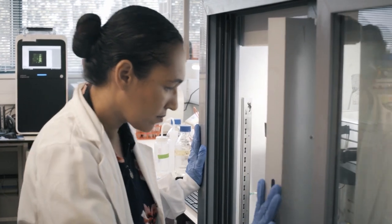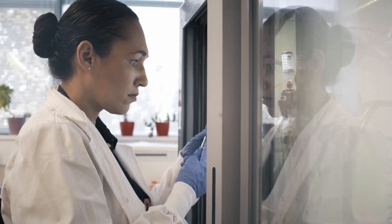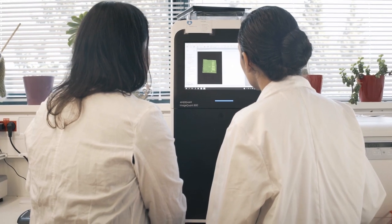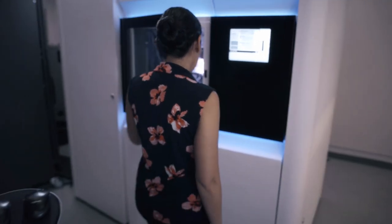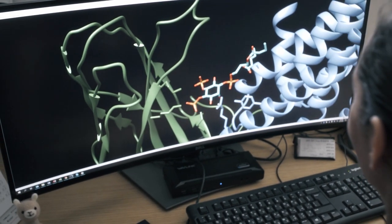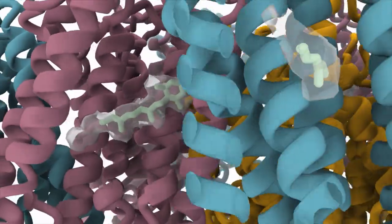Weizmann has great infrastructure, and it really encourages scientists to communicate and encourages interdisciplinarity. Our vision right now is to use the technology in the lab to understand how individual proteins work, but what we really want to do is look at the bigger picture — how many proteins communicate with one another and work together to make the brain a whole.